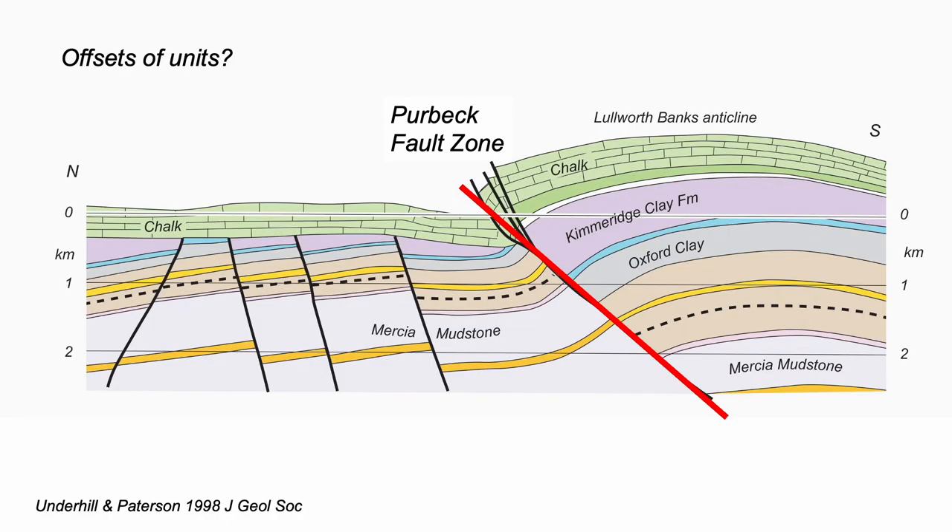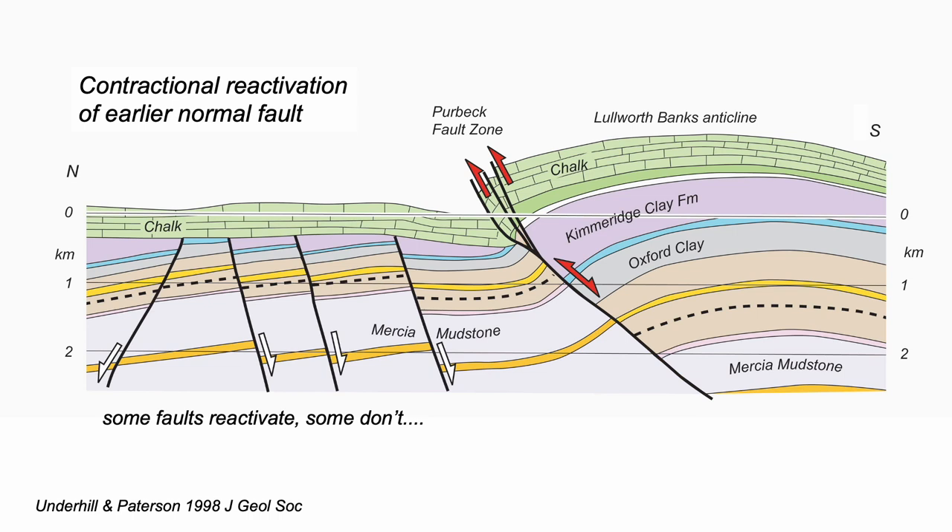Along with many others, John Underhill and Susan Patterson interpret a thick Jurassic section at depth to the south of this fault, continuing below the sea, compared to a thinner section to the north of the fault. So there was a Jurassic basin to the south, now uplifted by reactivation on the bounding Purbeck fault. The Lulworth Banks anticline contains the uplifted Jurassic strata.